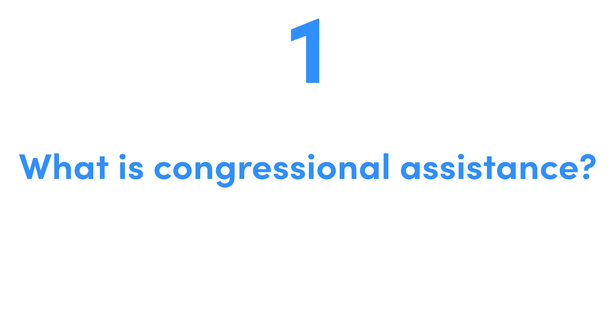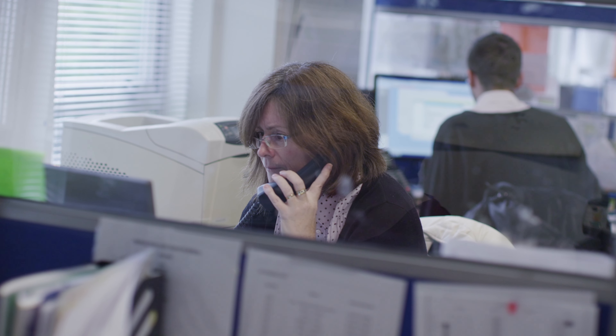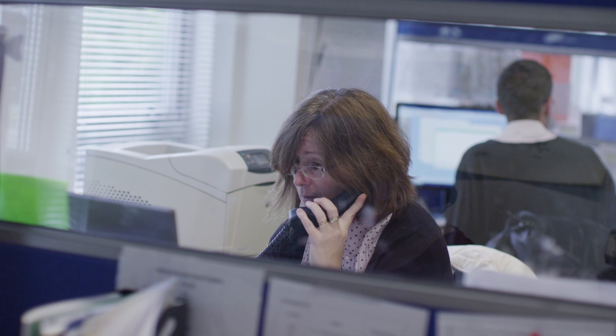First thing: what is this? Well, if your immigration case is delayed or you're having any other sort of problem with USCIS, the State Department, or any other governmental agency related to immigration, what you can do is seek out the help of a politician — typically a U.S. senator or a U.S. congressional representative, the person who represents the district that you live in. You approach that person's office and seek their help. Each of these offices has a person called a congressional liaison, and they are designed to work with immigration issues for you as a constituent.